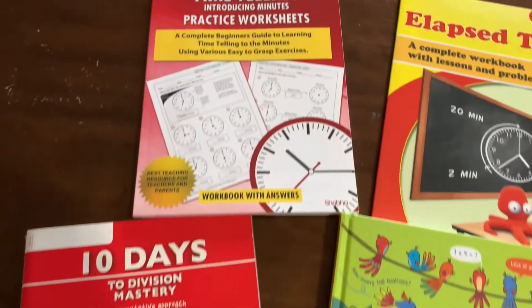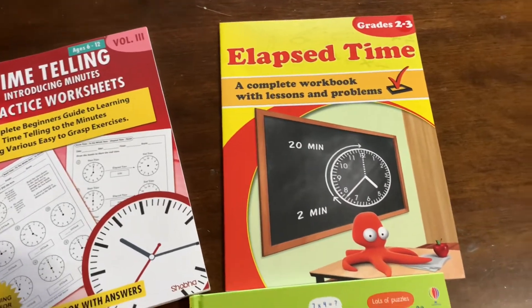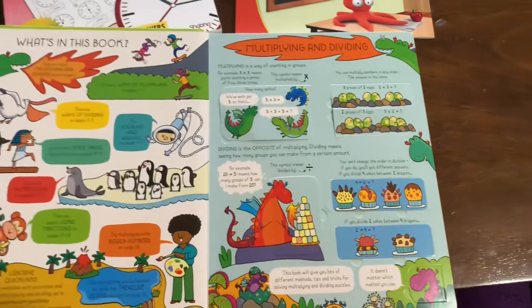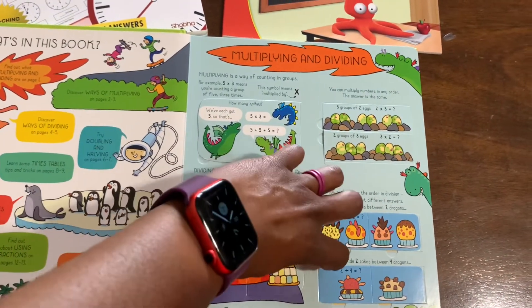My middle daughter, who is on her way to fourth grade, she finally finished her Teaching Textbooks. It was good — we got it done. We have Teaching Textbooks behind us now and we're going to move on to something else. During the summer, I'm going to have her work on things like elapsed time, general time. She will also work on the 10 Days to Division Mastery, which she did not finish throughout the school year, and we need just a little bit of extra help with those division facts. We have that already.